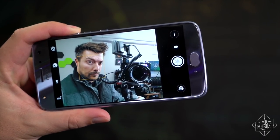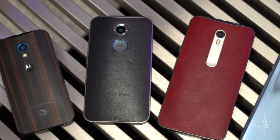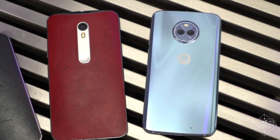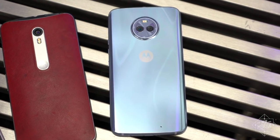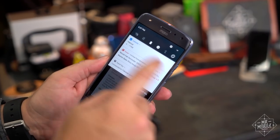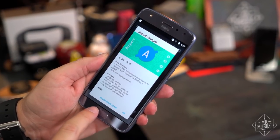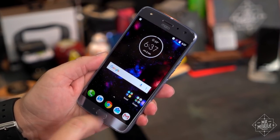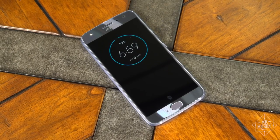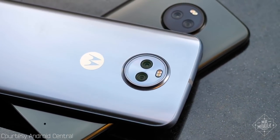But even an admitted Moto Bro like me has to see the shortcomings. First of all, this phone is trading on a legacy it doesn't live up to. The Moto X line of years past was an innovative and inspirational re-imagining of the smartphone, and this is not. In more concrete complaints, the software animations have been shortened to make the phone feel faster, but it only serves to make it seem a little manic. The Moto Display feature comes on seemingly at random, making this an annoying bedside companion. And the camera — well, we gotta do all the cameras together.